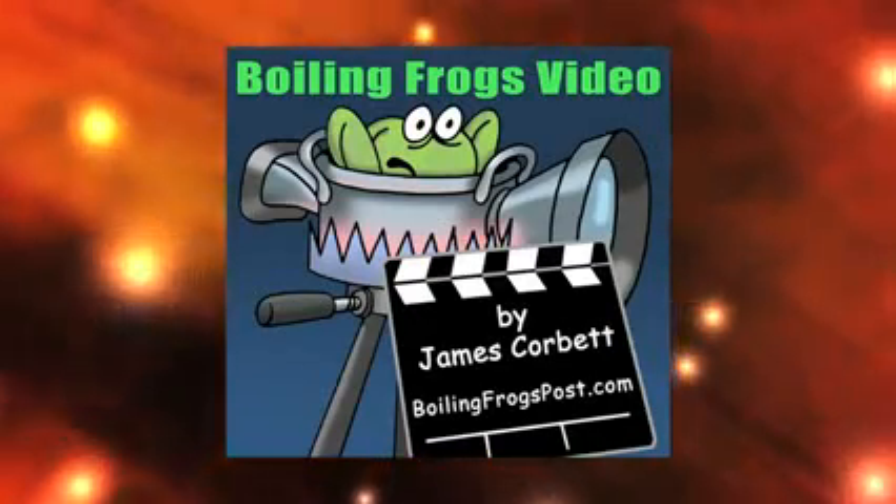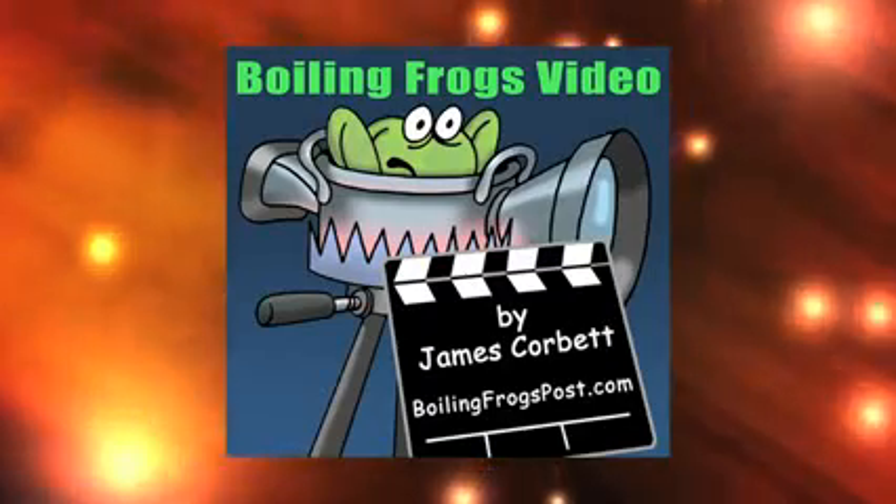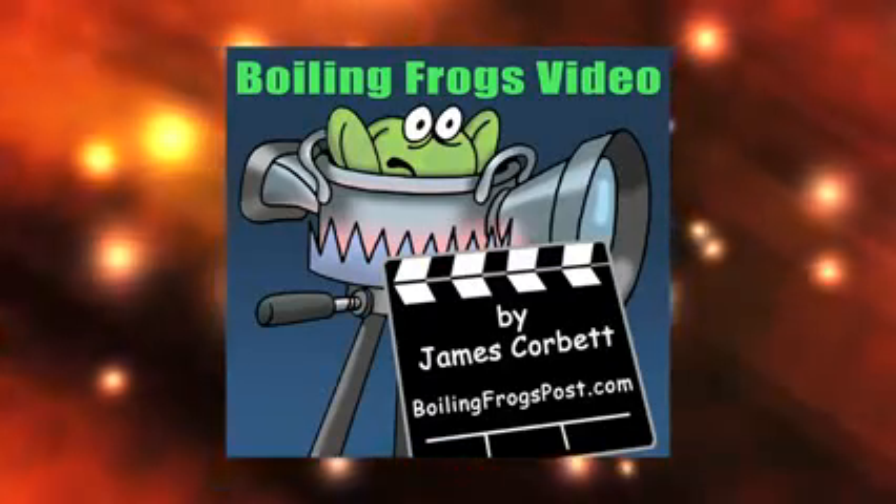You've been watching an excerpt of this week's Eye-Opener Report. To continue watching the report, please log into BoilingFrogsPost.com.